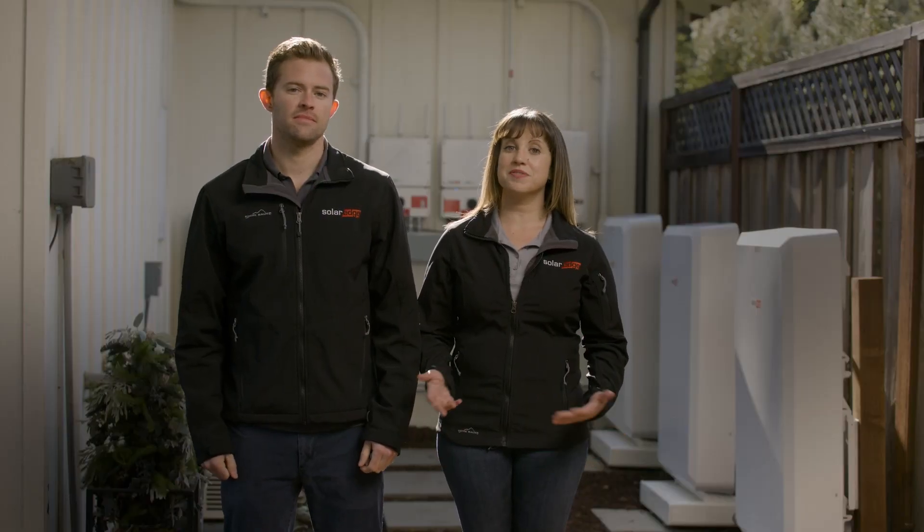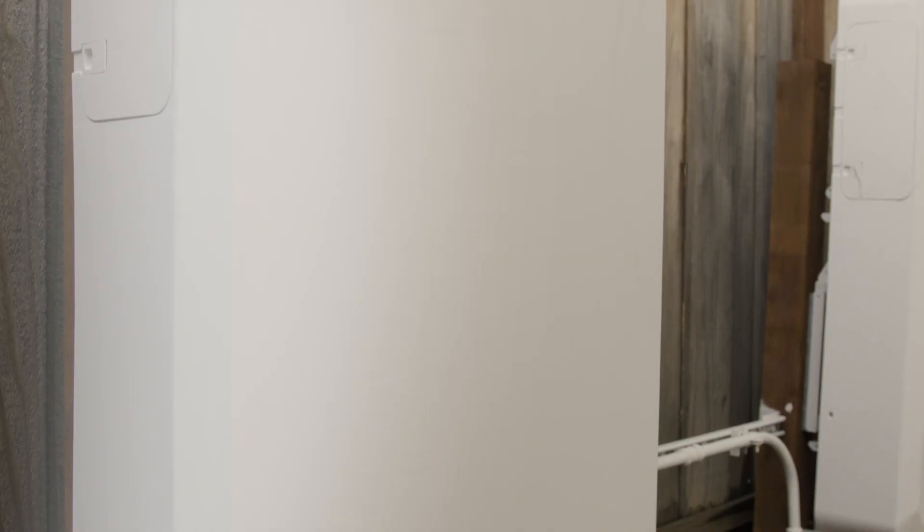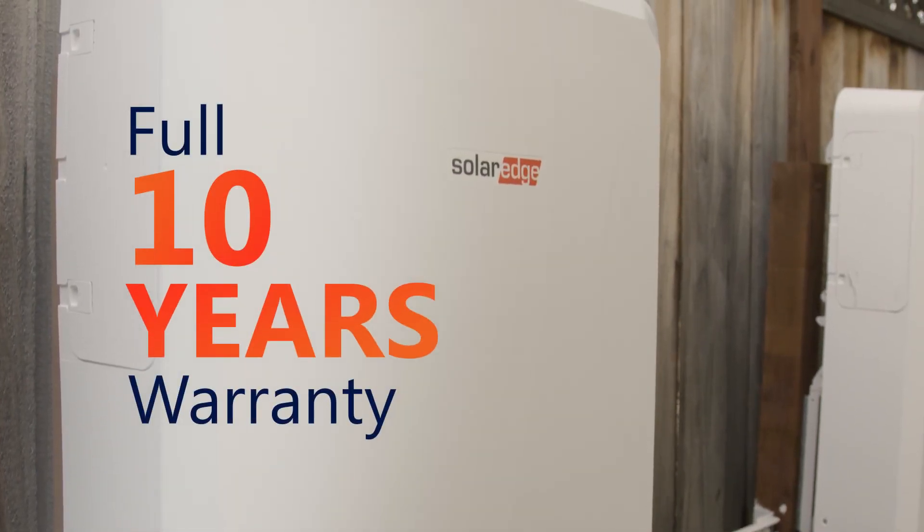Finally, you'll want a warranty without a catch. Some batteries limit the number of times you can charge and discharge, and it can leave you unprotected. With SolarEdge, you get a full 10-year warranty with no limit to cycling.